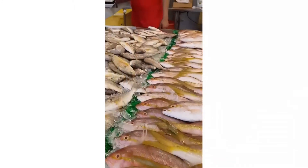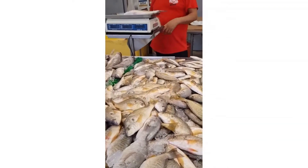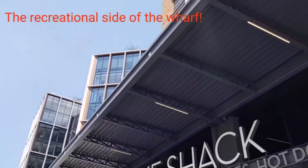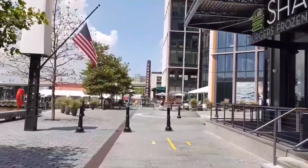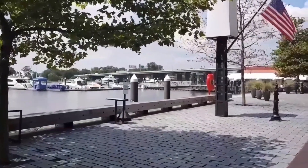After I got the fish, I had it cleaned and cut in exchange for a small tip, and the vendor gave me some ice to preserve it until I got home. Once you're done at the seafood market, you can put your purchase in your car or carry it with you to explore the recreational side of the Wharf.